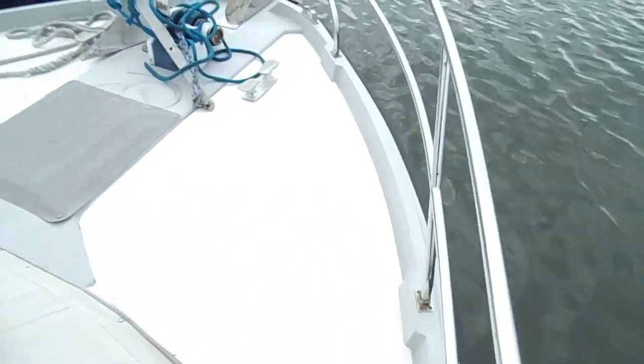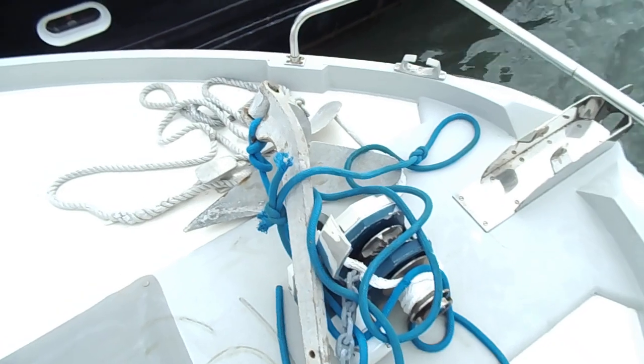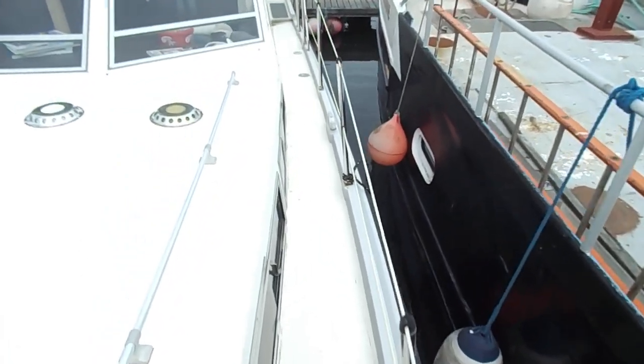Moving onto the foredeck — windlass and anchor. Round the port side deck.